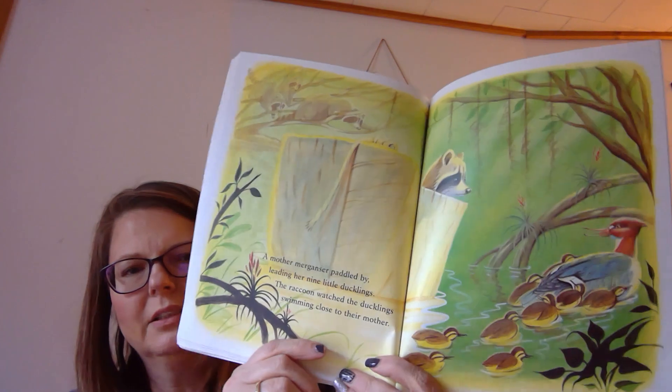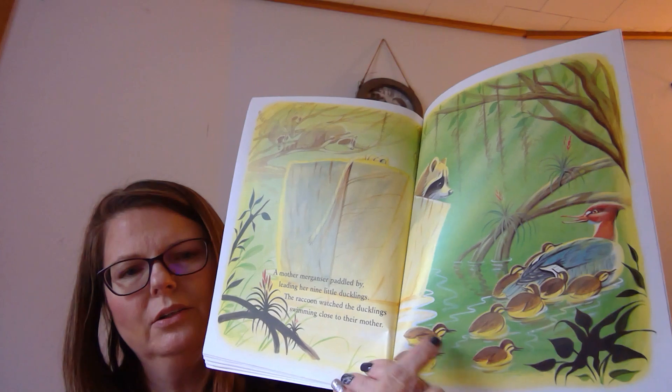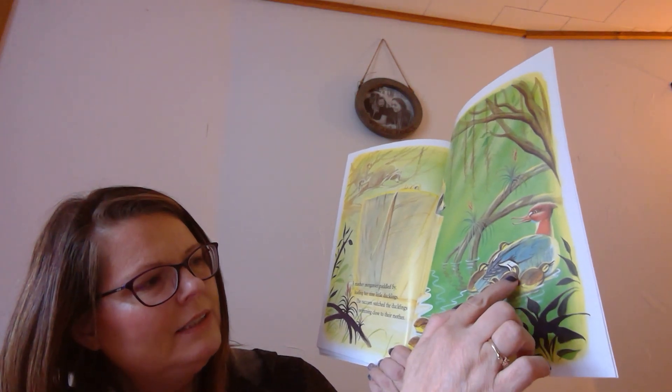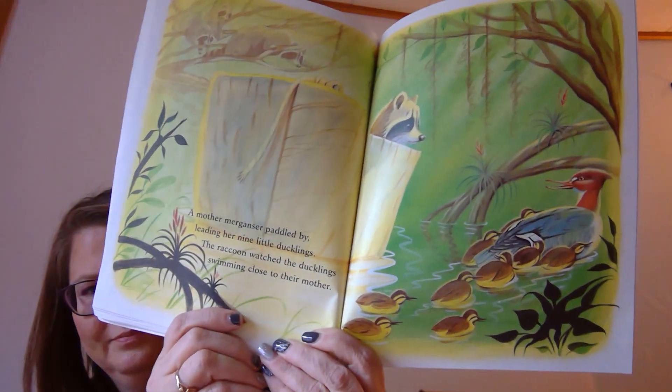A mother merganser paddled by, leading her nine little ducklings. The raccoon watched the ducklings swimming close to their mother. It looks like it's probably some type of a duck — a name of a duck — and there are all her little ducklings. Let's count them: one, two, three, four, five, six, seven, eight, nine. The raccoon gets to see all kinds of animals.